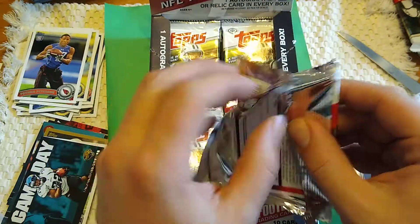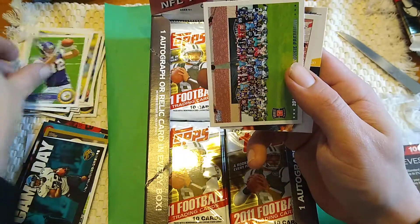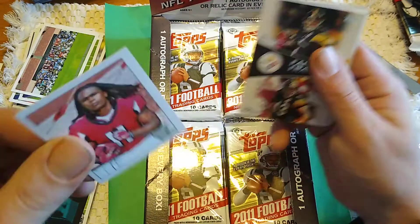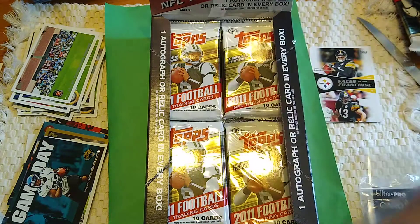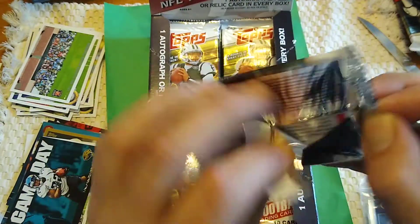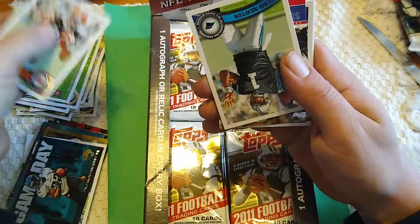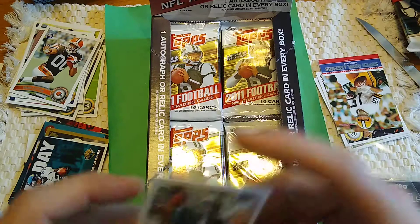Literally had to go behind the counter and dig through some stuff and this box was there. TJ Yates rookie, Kyle Rudolph rookie. 2011 NFL Players Rookie Premier card. And then we got the Julio Jones rookie mini — slightly miscut but still a very cool rookie card nonetheless. Faces of the Franchise — Ben Roethlisberger, Troy Polamalu. Reggie Wayne. Greg Little rookie. Cam Newton rookie — I'm definitely going to go buy another box of this because this is a lot of fun.